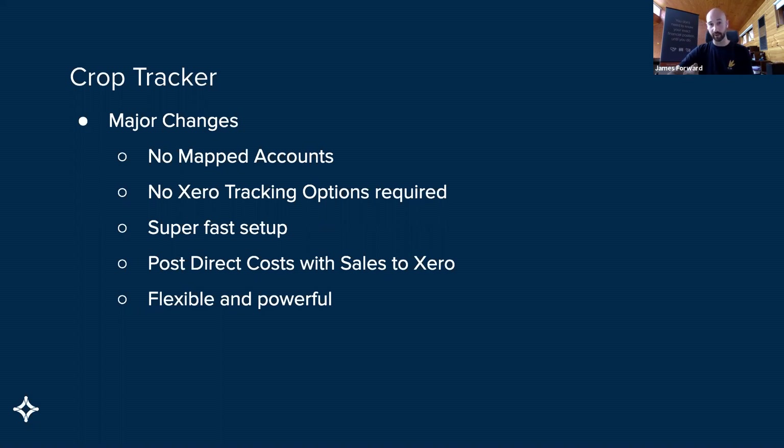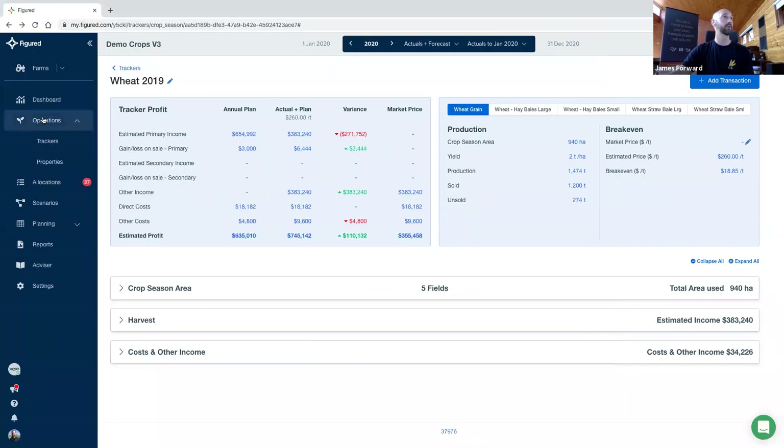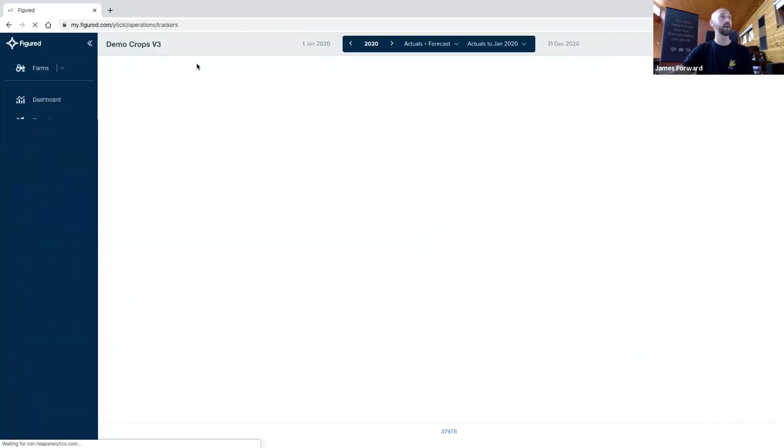Hurrah — we can now post direct costs with sales invoices. This was a big blocker for many users with the existing crop tracker. So we've completely revamped that invoice experience and now you can post those direct costs, which for many users is very rare that you sell goods that don't have on-charges as well. And overwhelmingly it's a much more flexible experience, but inherently more powerful as well. There's a variety of use cases we'll run through, but it's much more powerful, albeit seemingly simple.